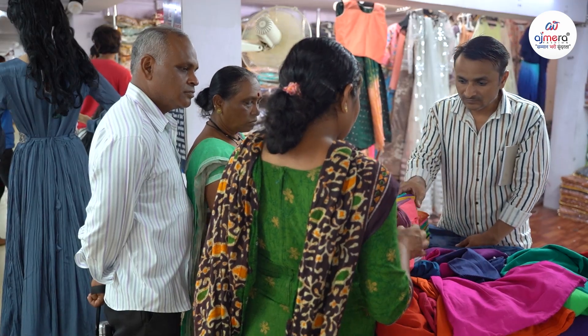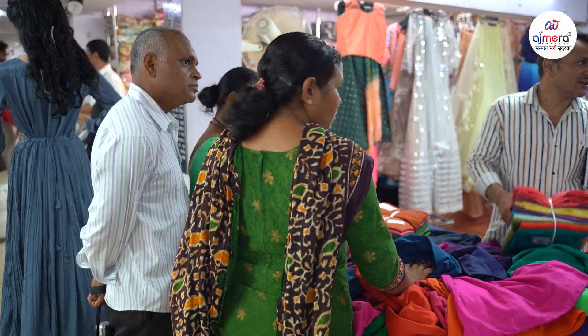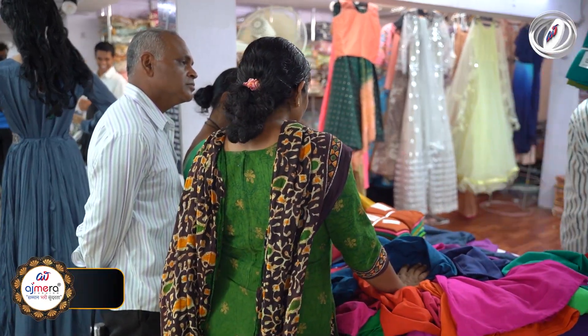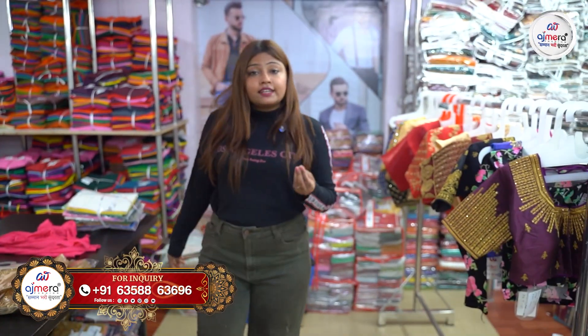Ready-made, delivered, printed — all types of collections we have. Let's start with a sample of ready-made blouse. You know that in today's time, everyone has ready-made blouse.